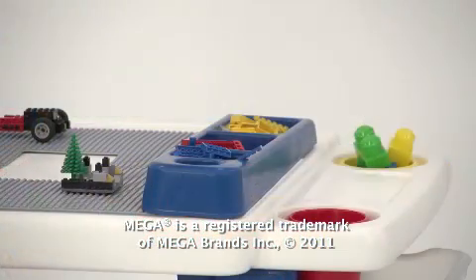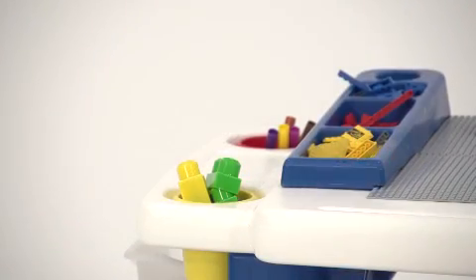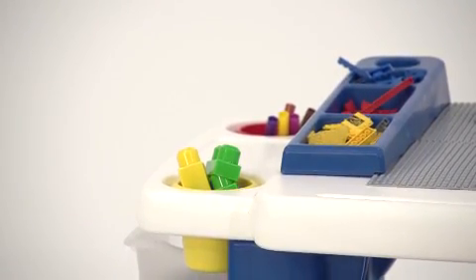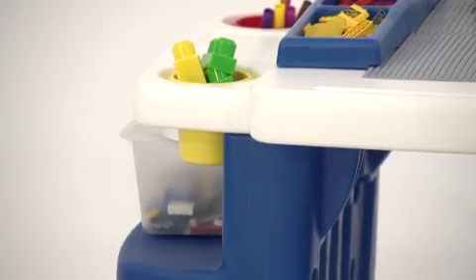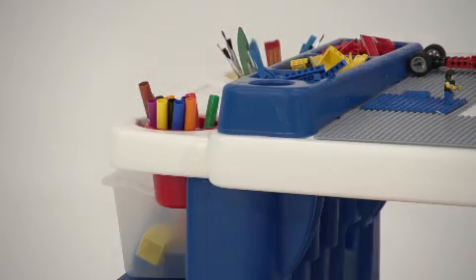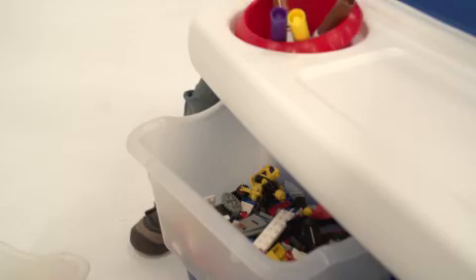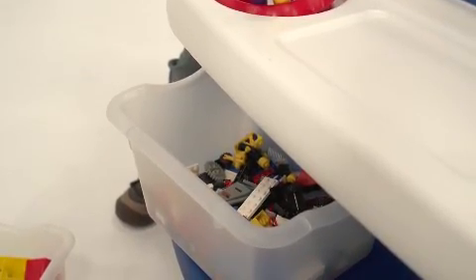These block building trays are removable so the kids can have more space for larger projects. This activity table is designed for easy organization — there are lots of built-in storage areas for blocks and other accessories. In addition to those removable block building trays, there are four plastic cup holders that we use for crayons and markers. It also comes with four plastic storage bins that fit perfectly on these side shelves.